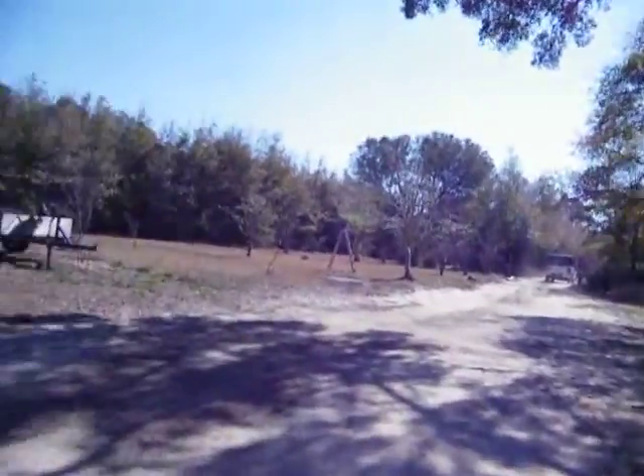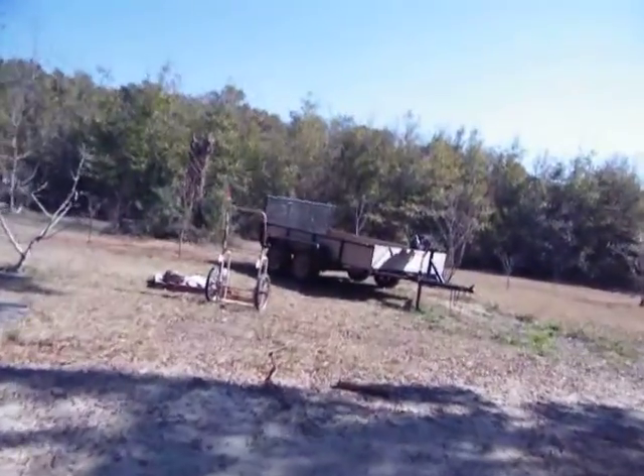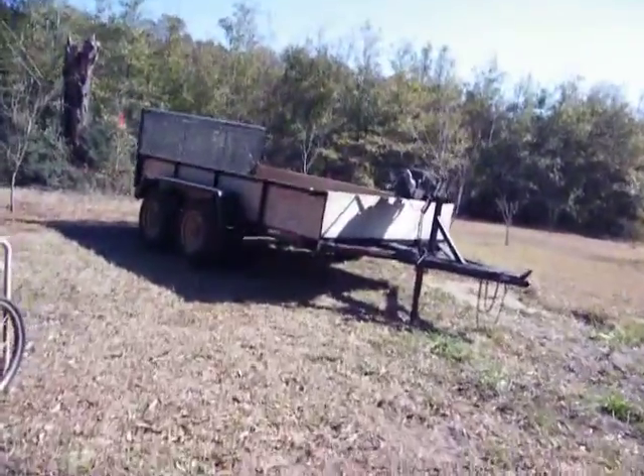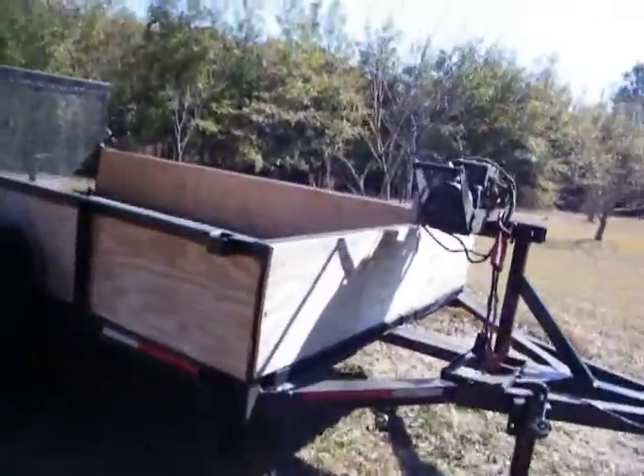Well, there goes the guy that just traded me this little bad boy right here for the MIG, the Miller. Sure did.